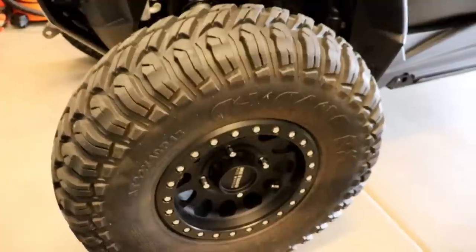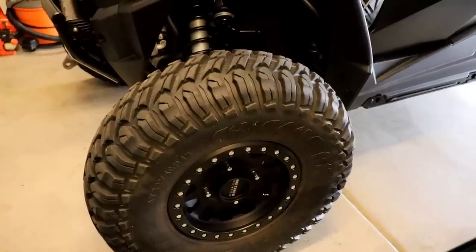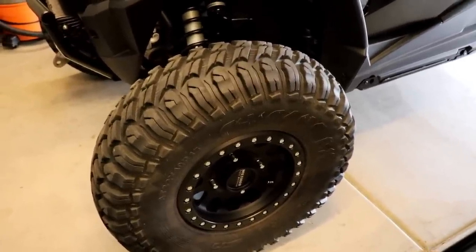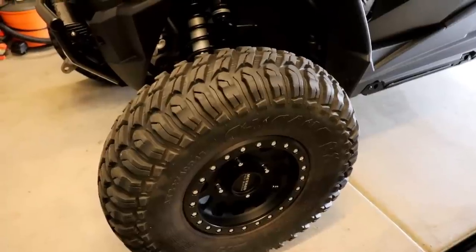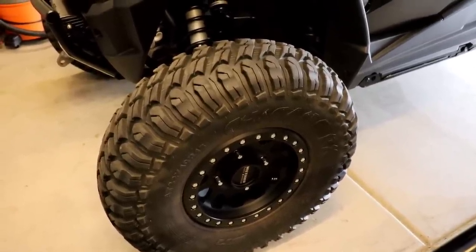Traction's been awesome — everything we've done, these tires have been fantastic. They look like they have a long wear life too. They're just heavy. I'd probably do something a little bit lighter for spin-up time — when we're drag racing and stuff, I feel like these are holding me back a little bit.